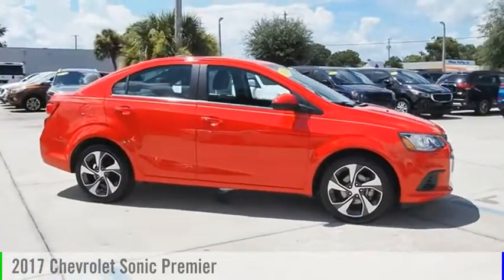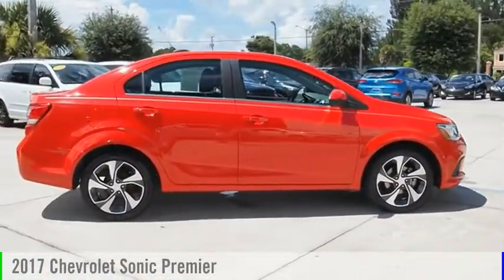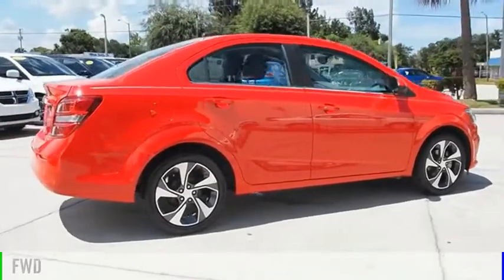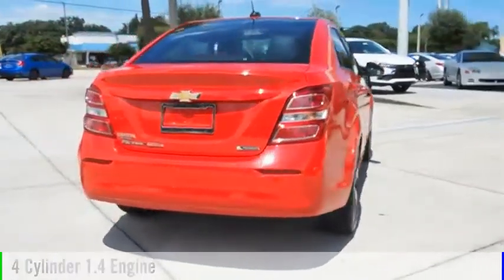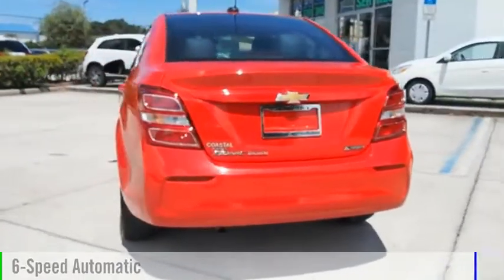Today, with the 2017 Sonic. This vehicle is powered by a front-wheel drive, four-cylinder, 1.4-liter engine, and comes with a six-speed automatic transmission.